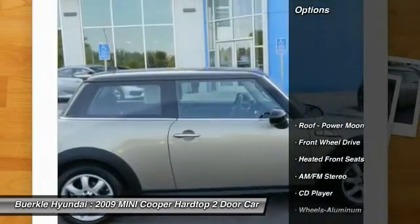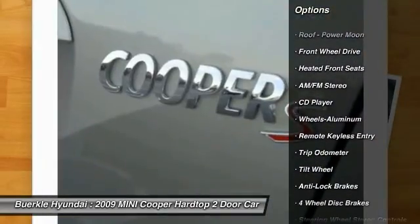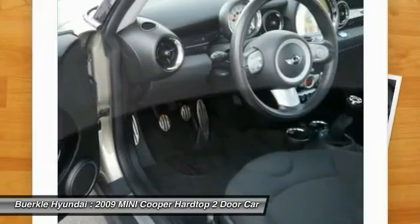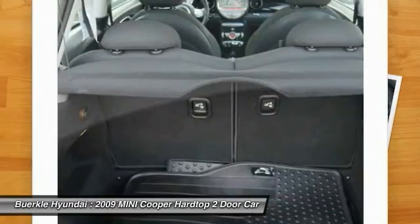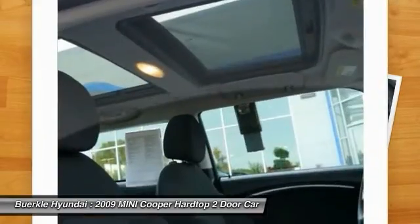Here are some of this vehicle's great options: Quad Seating, Anti-Lock Braking System, Air Conditioning, Front Power Steering, Aluminum Wheels, AM-FM Stereo Radio, Climate Control Automatic, Rear Defrost, FWD, Center Armrest.